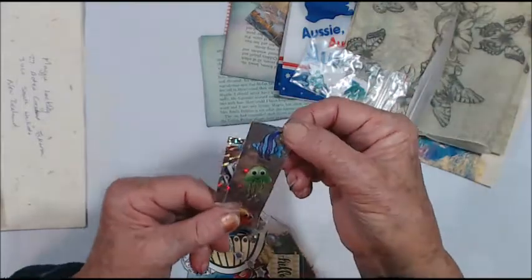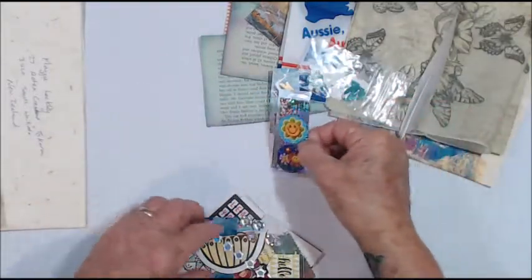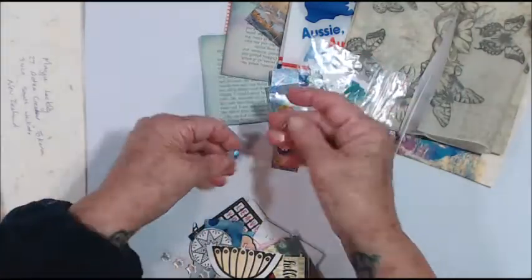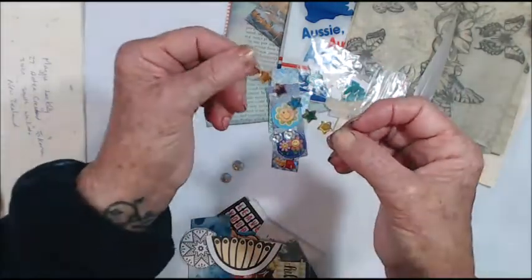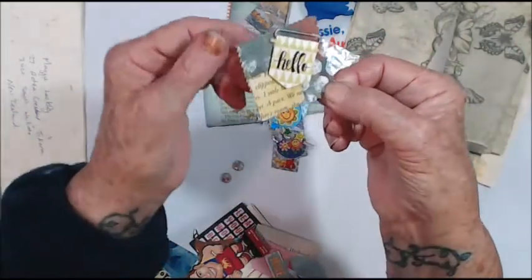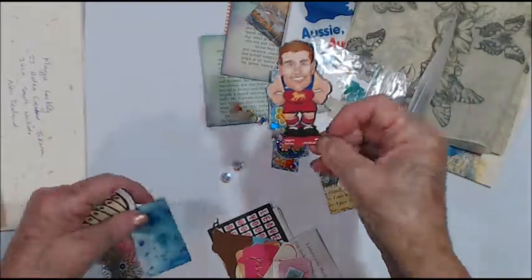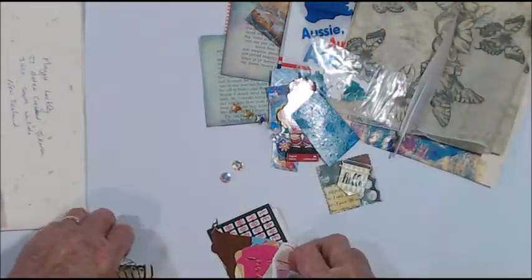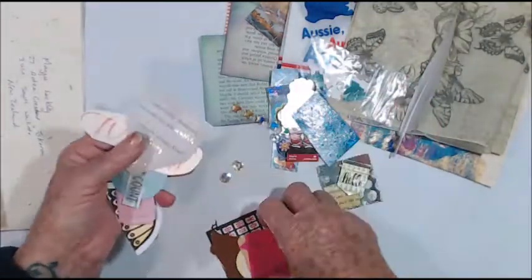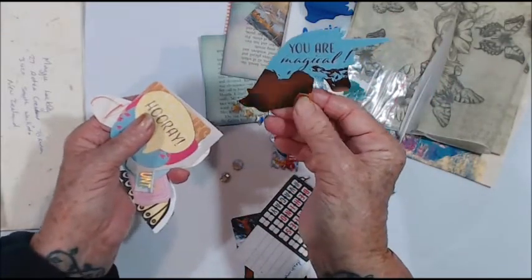My hands don't want to work. We have fish, and flower stickers, and we have some bling, some stars, a lovely little hello embellishment — they look like leg layers. Some painty paper, all little bits of words and ephemera to use. You are magical.